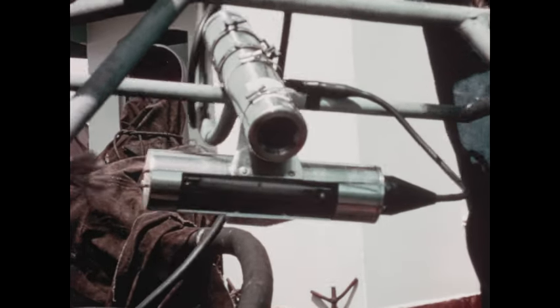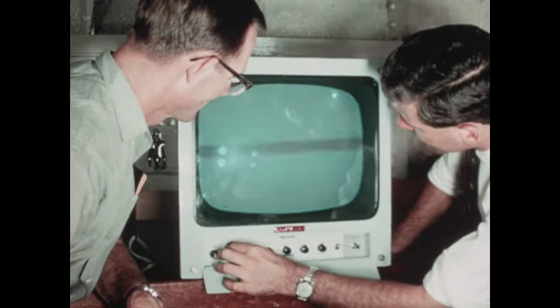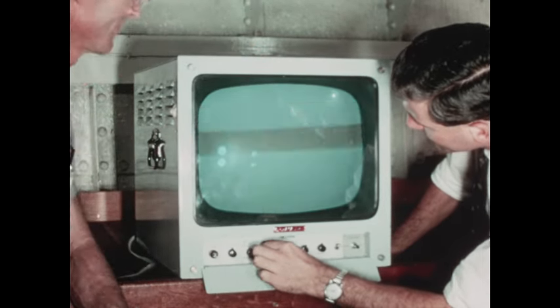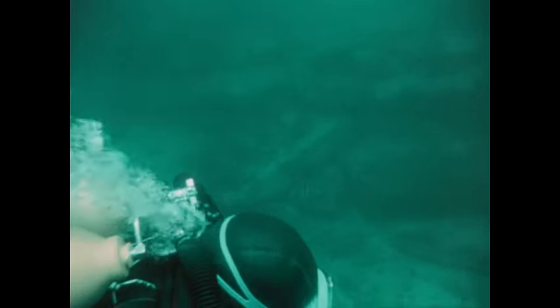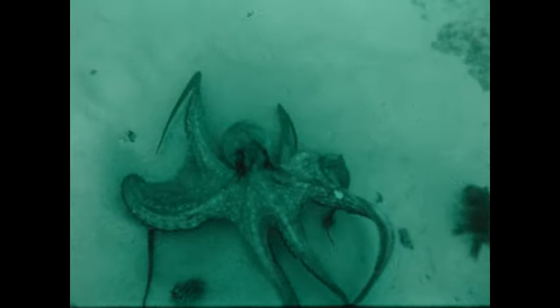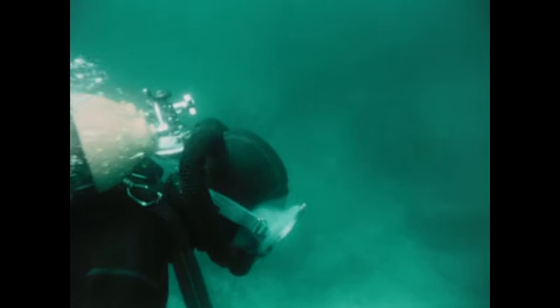An underwater television camera and light is lowered so that those on the ship can see what the divers see. The divers descend into a world of blueness where the only sound is their own breathing. They are not quite alone — an octopus dives with them to the sea floor, where it glowers ferociously and tries to look as large as possible. But the divers are concerned only with geology; they are looking for rocks similar to those on shore. They find only sand, and a bat ray, disturbed by these unlikely intruders, turns and flies off into the gloom.